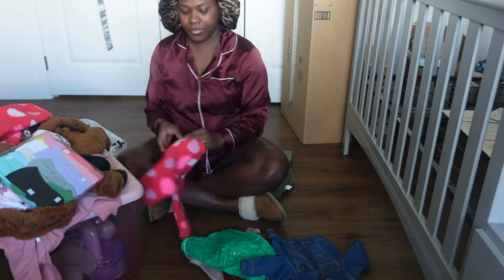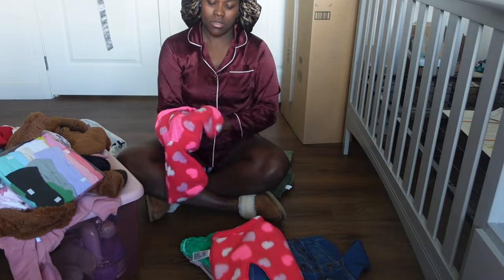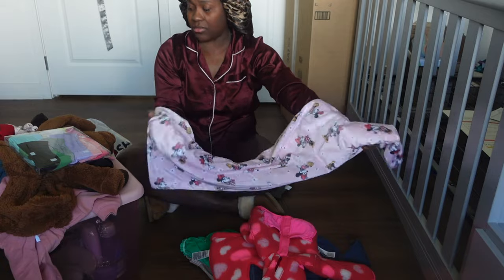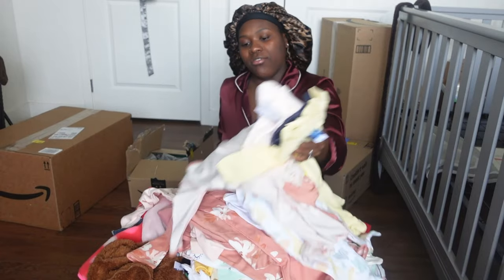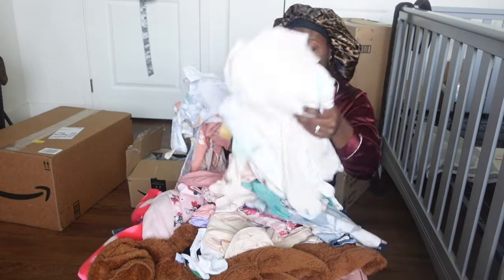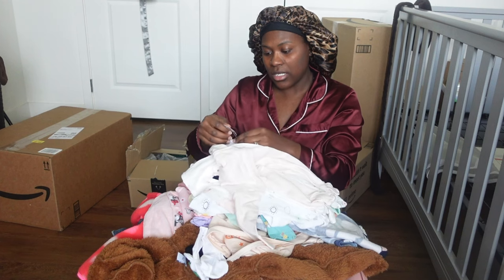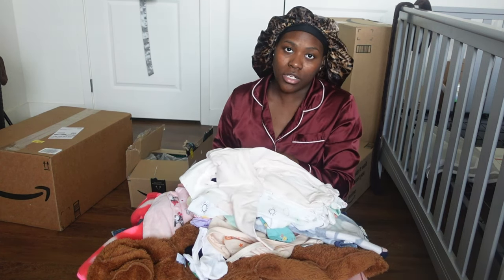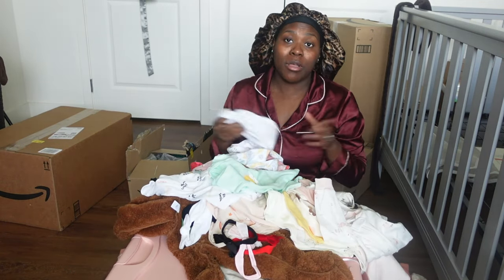Good morning, y'all! It is the next day and right now I am getting ready to wash all of these clothes for my baby girl. This is a lot of clothes, y'all — a lot of clothes. I'm going to take out some more of these tags. I was actually supposed to wash these yesterday but I was a little tired, so the only thing we ended up doing yesterday was put together that bassinet pack-and-play, which is so freaking cute and it was really really quick — took us not even an hour. Pretty simple! So right now I'm about to open up some of my baby registry gifts.